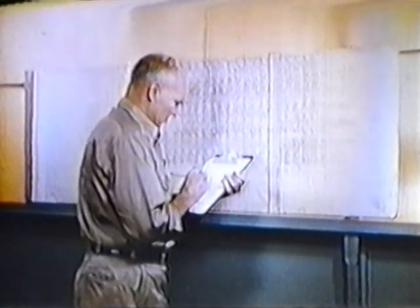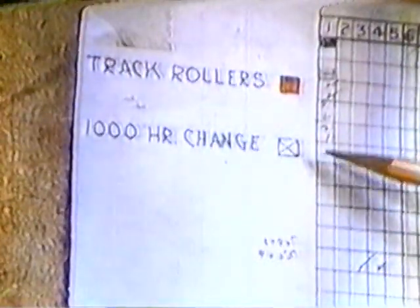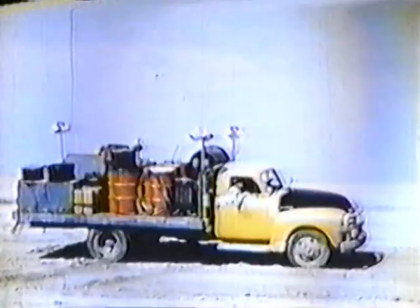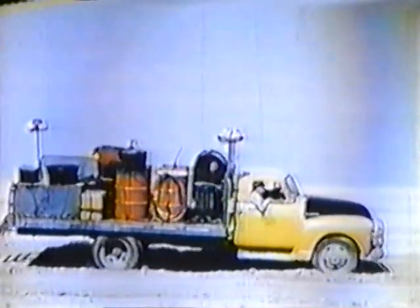Oil changes, lube jobs, thousand-hour checkups, track and truck roller checkup — no guessing. It's all right in front of the superintendent or his assistant. One-thousand-hour checkups are indicated by an X, truck and track roller lube by red squares, regular grease and oil by check marks. A fleet of service trucks are always on the job: lubrication trucks with oils and grease for every different application, and repair trucks with tools and welders to do minor repairs on the spot. The fuel trucks supply the various machines at the end of each shift. Dust is cleaned away from tank openings, and the fuel nozzle is wiped carefully before placing in the tank. Fuel tank sumps are drained daily to eliminate the accumulation of water and sediment.